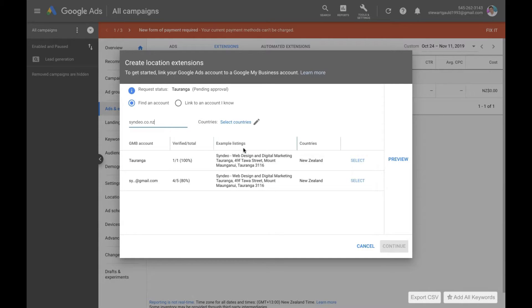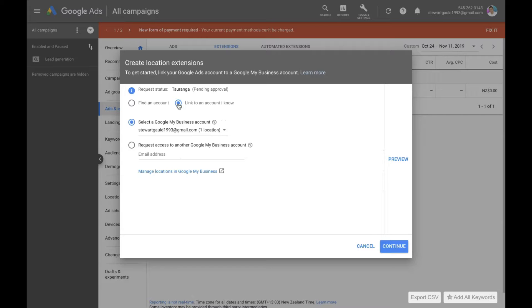Select the listing you want to provide and click Select. If nothing shows up, you can go to Link to Account. If you're already associated with the email used to create the Google My Business listing, click it there. If you do not, then request access to the Google My Business account — type in the email address linked to the listing, click Continue, and you'll get sent an email that will essentially allow you to become the admin and manage this account.